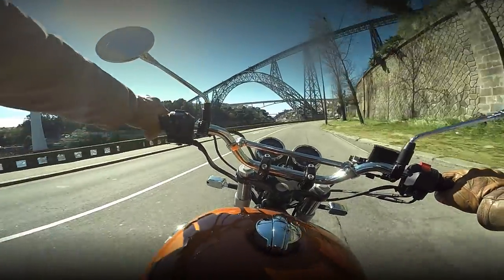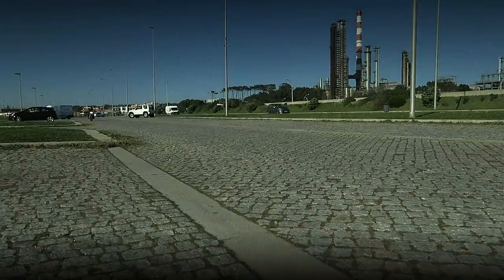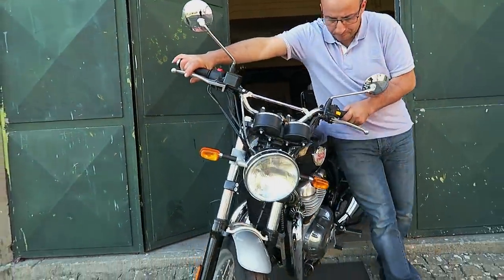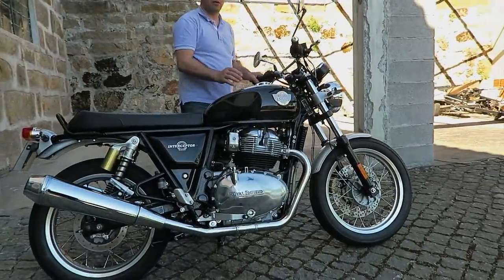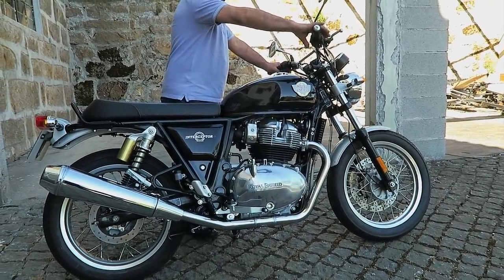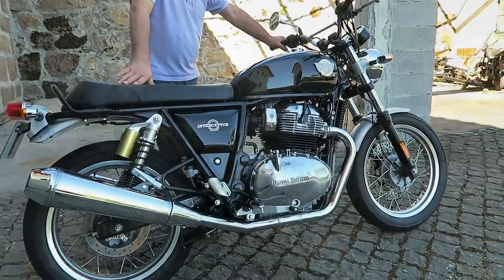You probably remember my test drive from a few weeks ago, in which I tested the new Interceptor 650. The curious thing is that I had the opportunity of riding it again, thanks to a Racer TV fan who delivered it to Leonel to be customized. If you don't know how good this engine sounds, here is your chance.